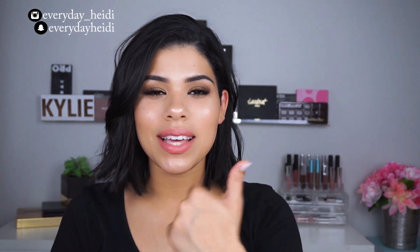Alright guys, there you have it. Let me know what you thought in the comments down below. And as always, all products mentioned will be linked down below. Don't forget to give this video a thumbs up if you liked it, and I'll see you in the next one. Bye!